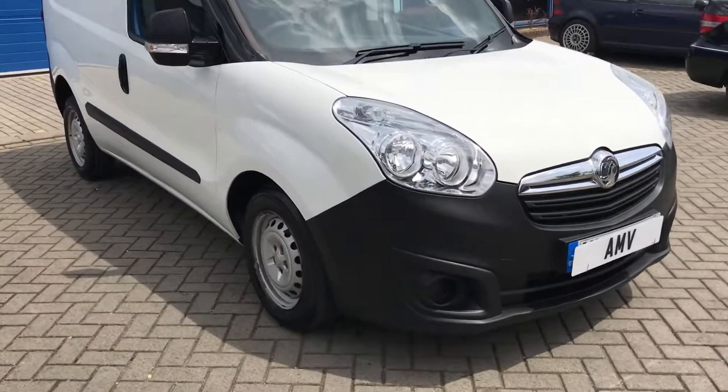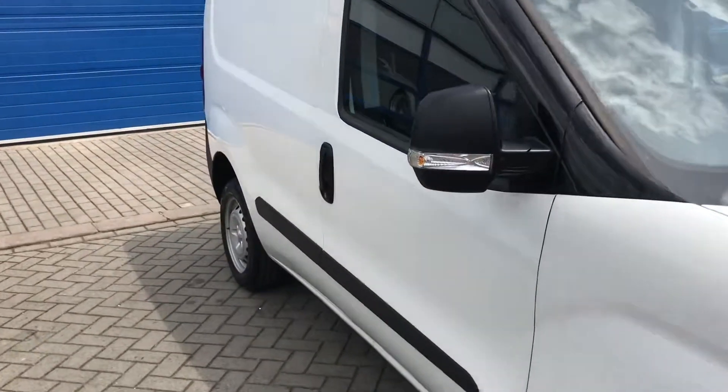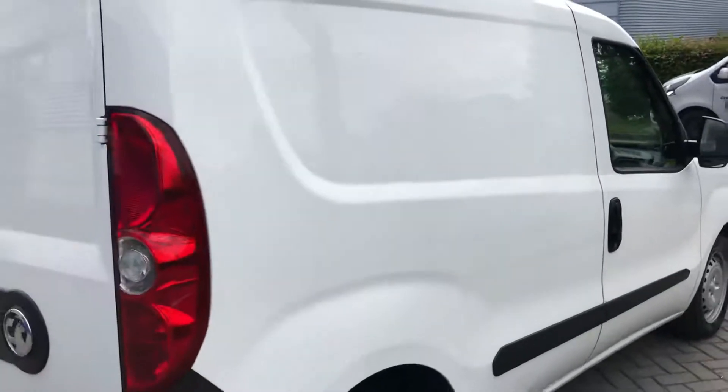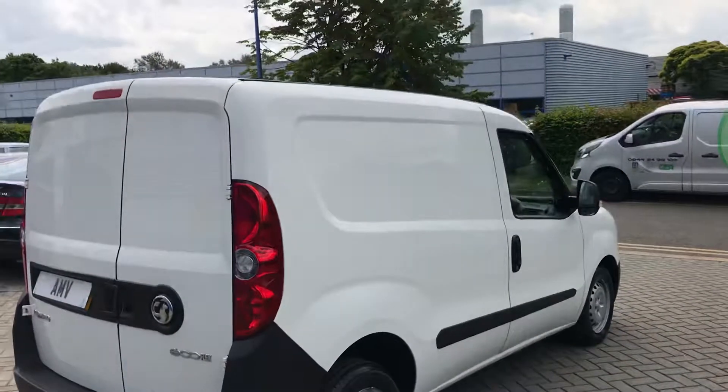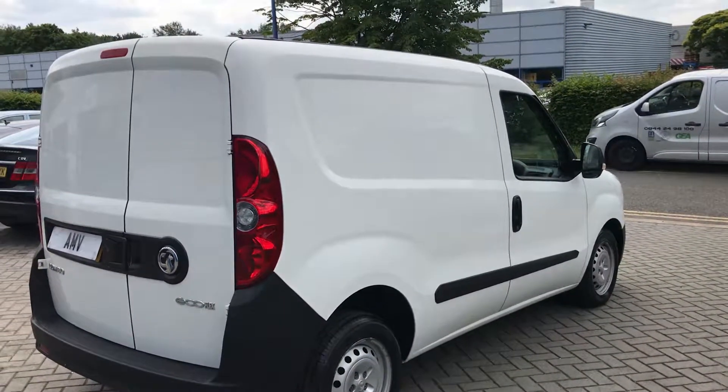Let's have a good look down the side of the van as we walk past. You can see it's a very very clean van, very bright. It's not had any sign writing on it - there are no scars left over from any sign writing - and apart from the odd minor mark, it's all very minor.